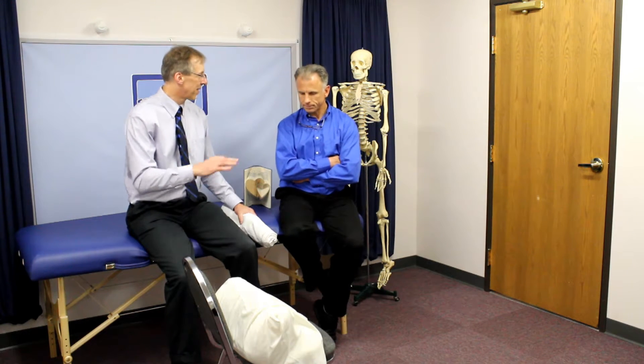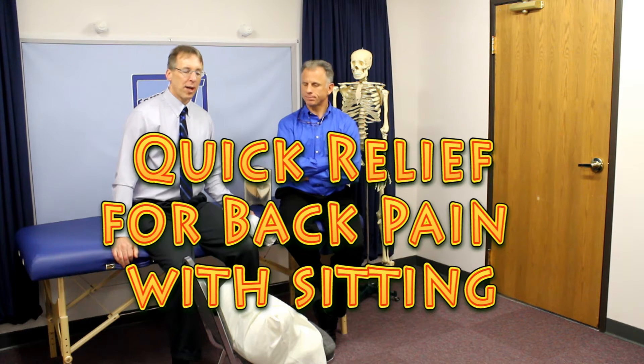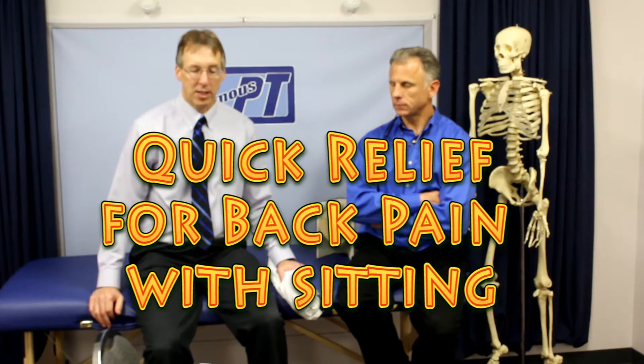A quick trick today for back pain, especially with sitting.